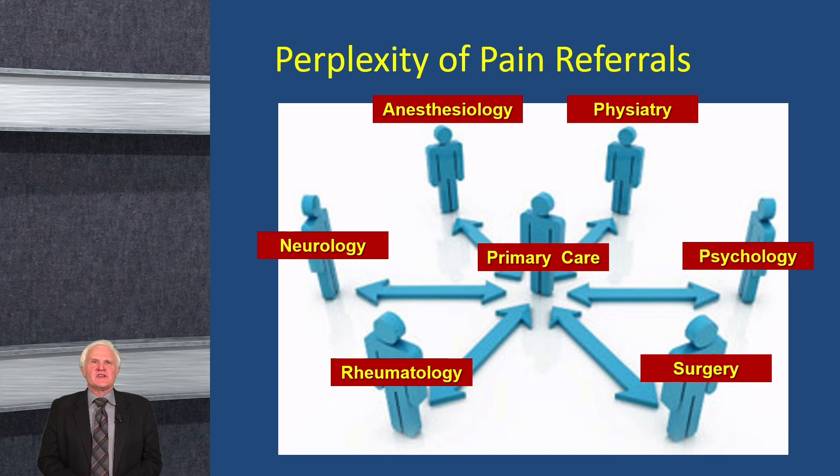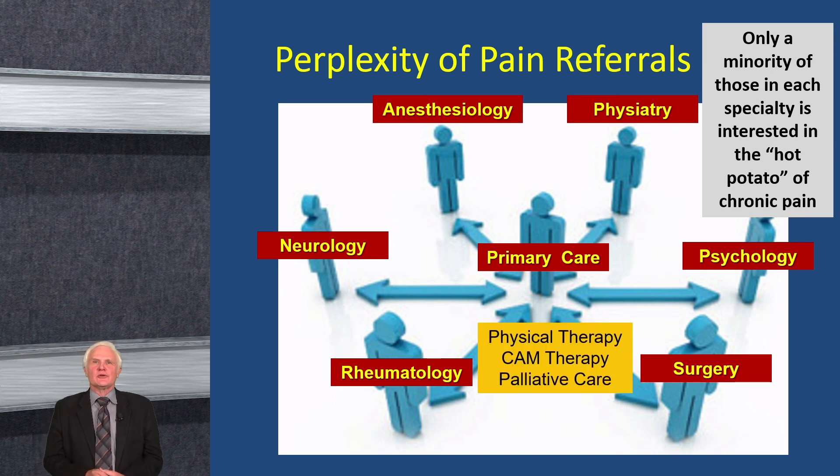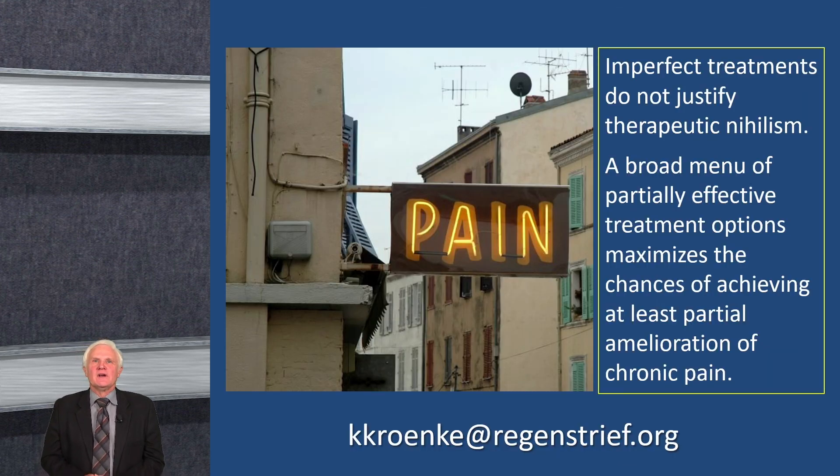Pain referral is interesting. Many specialties have an interest in pain, but only a minority within each specialty are strongly interested in chronic pain. So it's not just a referral to a specialty — it's a referral to someone within that specialty who has an interest in chronic pain. Other providers involved include physical therapy, complementary and alternative medicine providers, and palliative care. I want to close with a quote from our perspective paper: imperfect treatments do not justify therapeutic nihilism. A broad menu of partially effective treatment options maximizes the chances of achieving at least partial amelioration of chronic pain. With that, I'm ending my formal remarks and will be pleased to take the questions you've sent in.